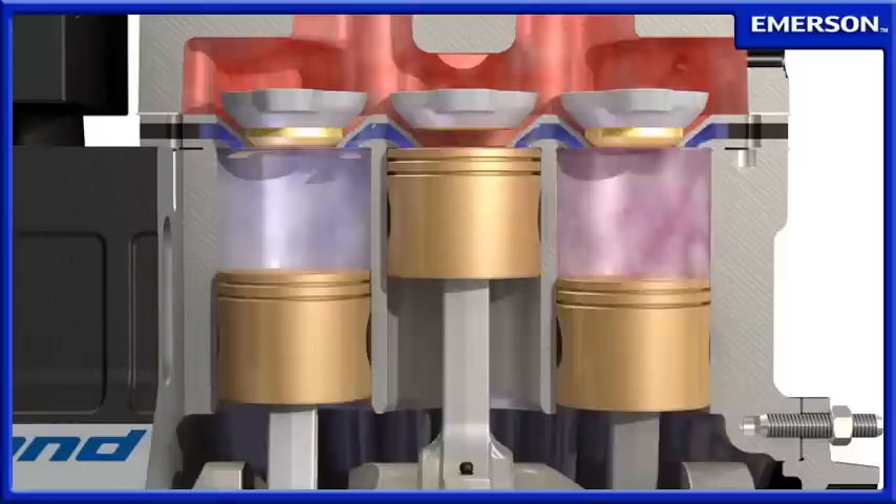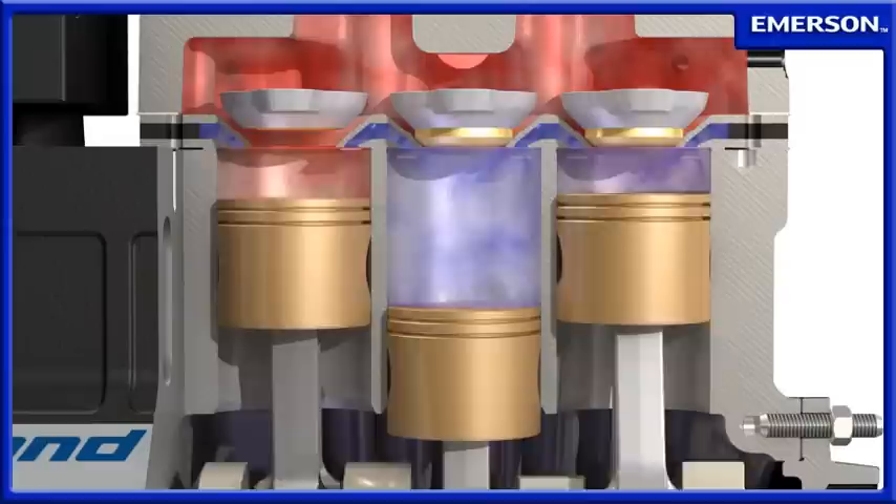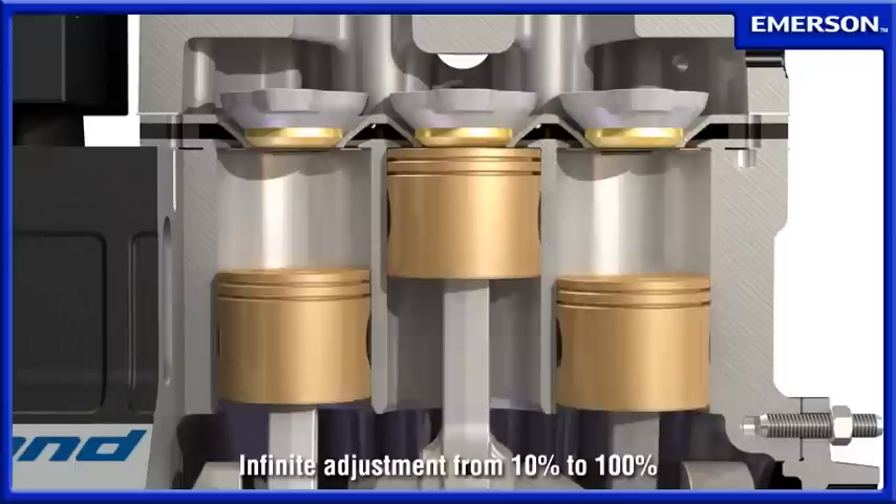By controlling the time when actual compression is taking place, the capacity output of the Discus Digital Compressor can be infinitely adjusted from 10 to 100%.